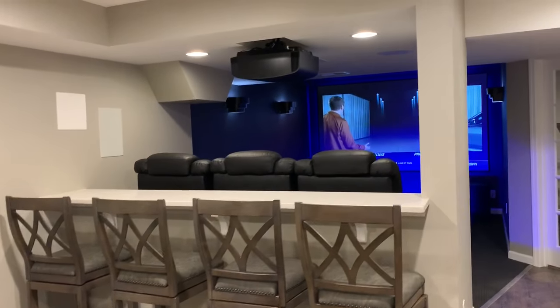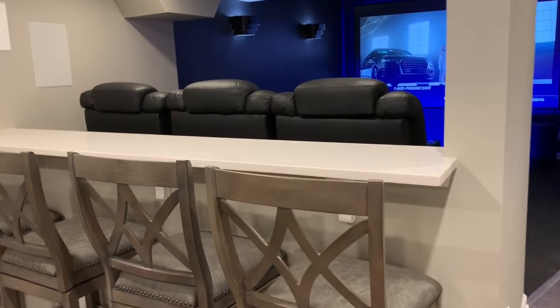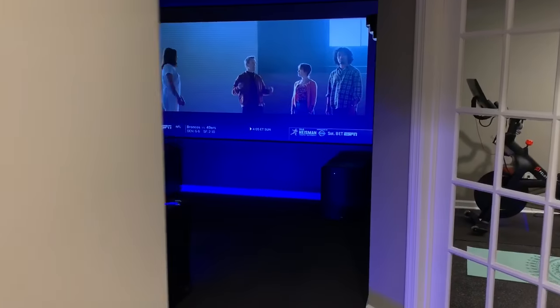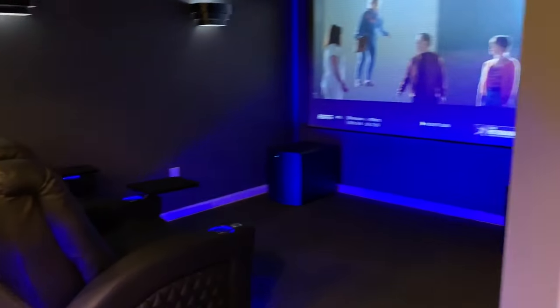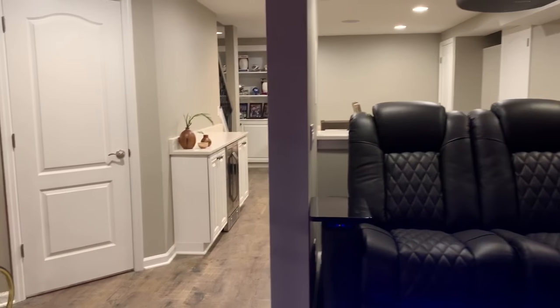In the home theater area we had a couple of columns, so we created this area with four bar stools, three theater seats up on a platform — as you can see as we spin around — and then another two seats on the ground. It lays out really nicely, and this layout was challenging because we're trying to get a lot of stuff into a little space.